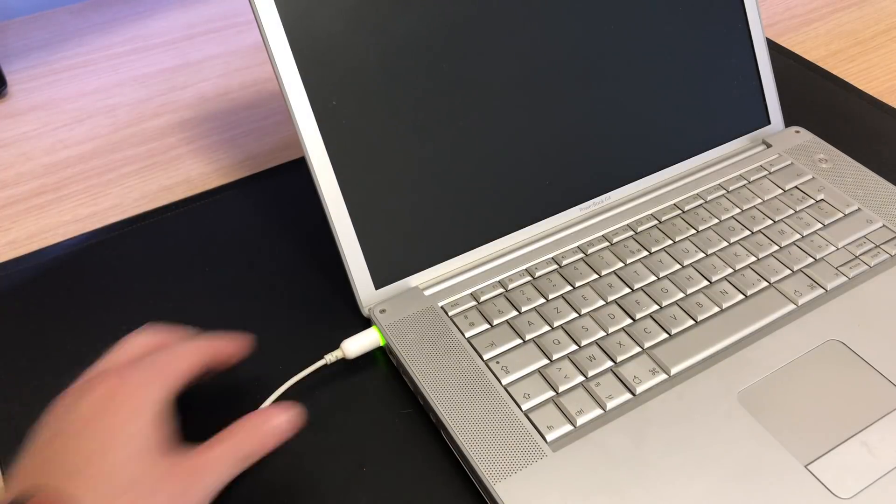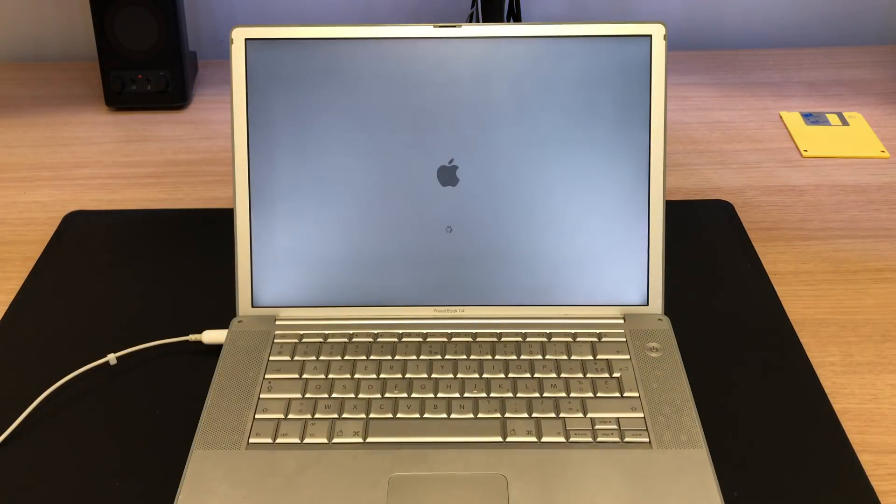Hey there, my name is Xavier and I recently found this — the first laptop that I ever owned. I wondered if it would still work today. So I took it out of its box, plugged it into an outlet, hit the power button, and sure enough everything still worked.